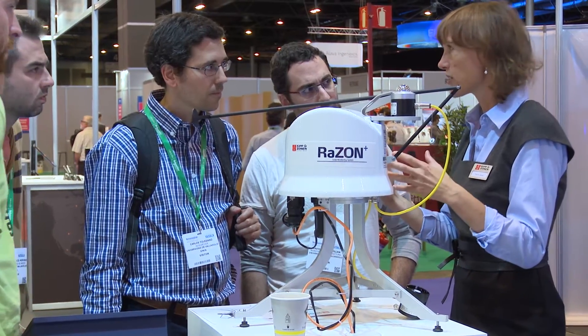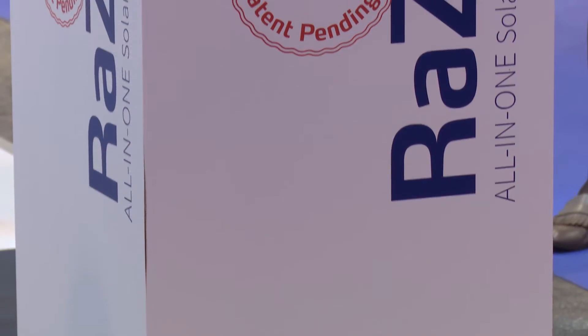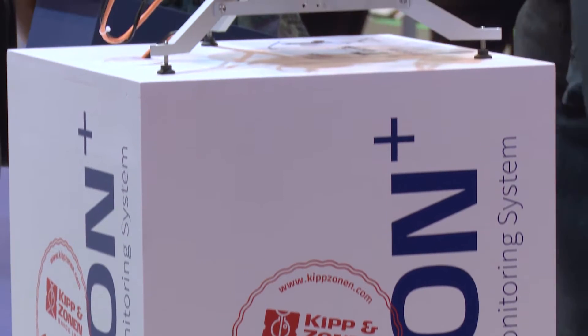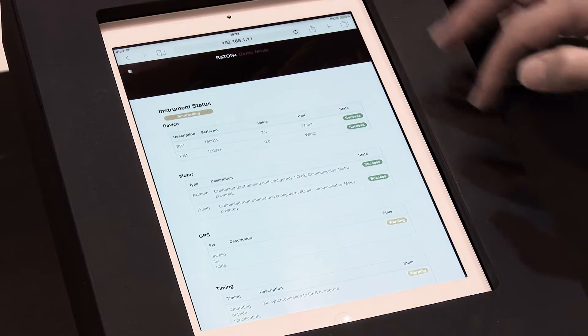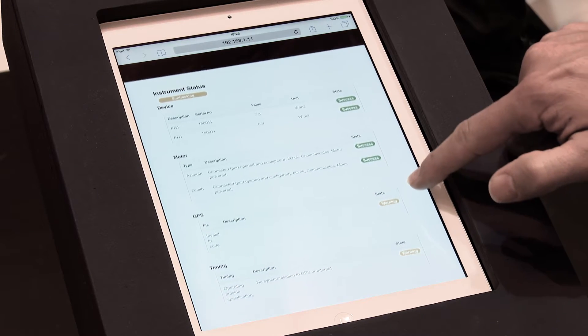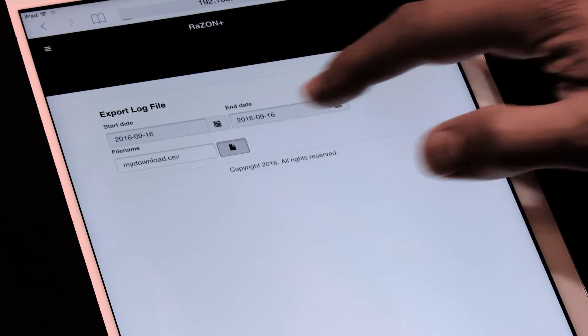People want good quality data and a lot of data — so how does it get from the weather station to those who need it? There is also an innovation in that respect, because the on-board microcontroller allows you to connect through RS-485, through ethernet, or just from your laptop and also with your smartphone. You can connect to it, check the system status, and download the data files — so you can really check what is going on just with your smartphone.